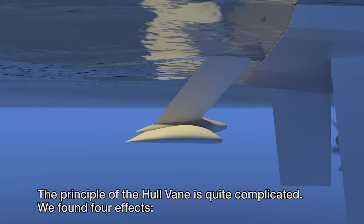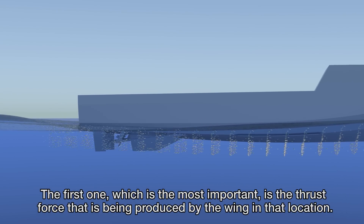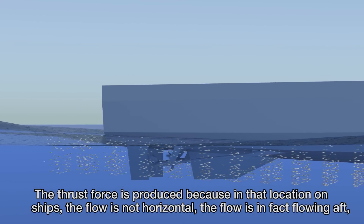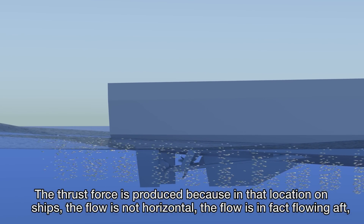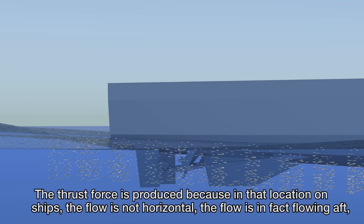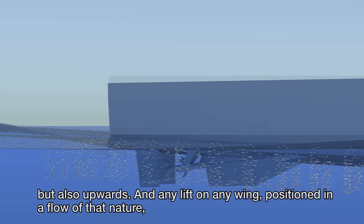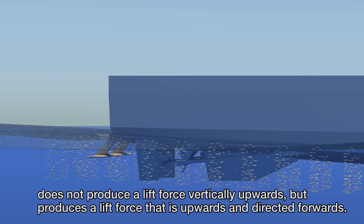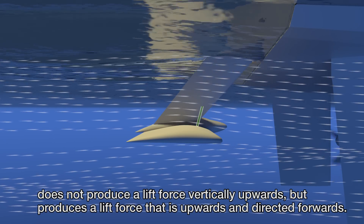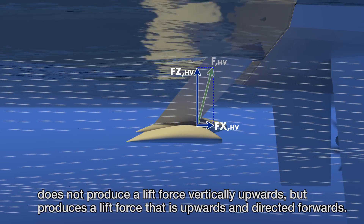The principle of the hull vein is quite complicated — we found four effects. The first, which is the most important, is the thrust force produced by the wing in that location. The thrust force is produced because in that location on ships the flow is not horizontal; the flow is in fact moving aft but also upwards. Any lift on a wing positioned in a flow of that nature does not produce a lift force vertically upwards, but produces a lift force that is upwards and directed forwards.